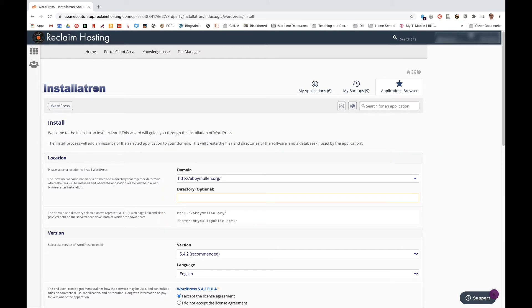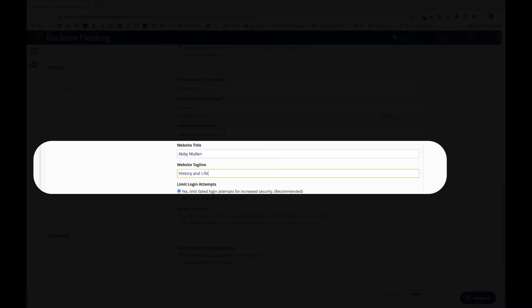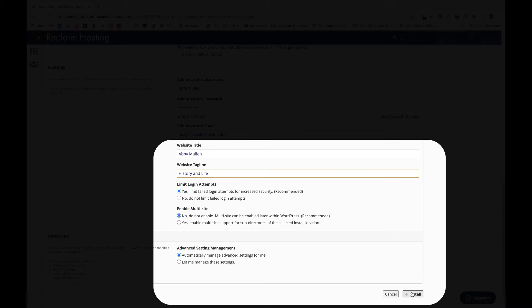Step 3: Adjust your settings. Scroll down to the settings section. Here you're just going to want to make a few changes to make it easier to get into your WordPress install later. First, change your administrator username to something you'll remember, perhaps something like your Mason net ID. Then change your administrator password to something secure that you'll remember. You can leave your administrator email as is, or change it to another email that you're likely to check. Your website title should not stay 'My Blog' — change it to something sensible that people will recognize and understand, like your name. Then change your tagline to a short phrase that sums up you or this class. Leave everything else alone and then click Install.